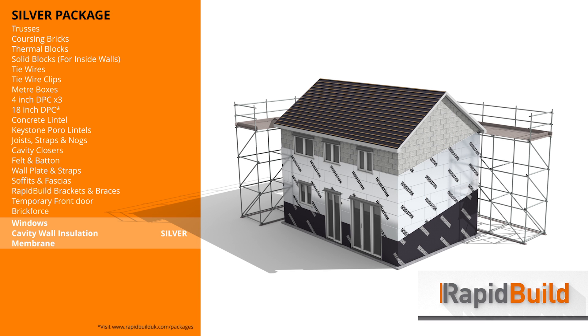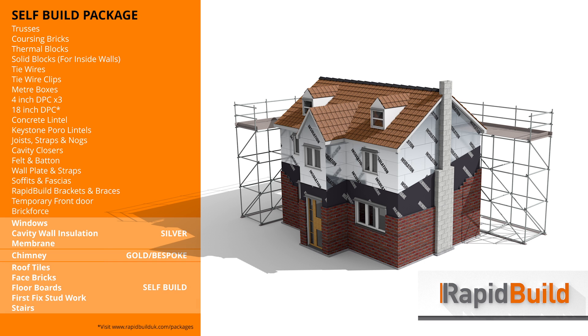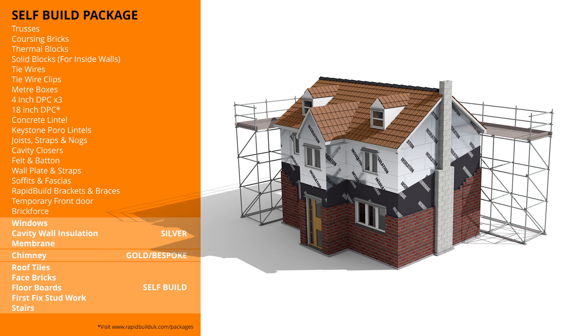The silver option adds windows, cavity wall insulation and membrane. The gold option also includes bespoke design details such as a chimney. The self-build option is the top package and includes roof tiles, face bricks, floorboards, stairs and first fixed stud work. All packs include a RapidBuild component placement plan and allow for 10% wastage.